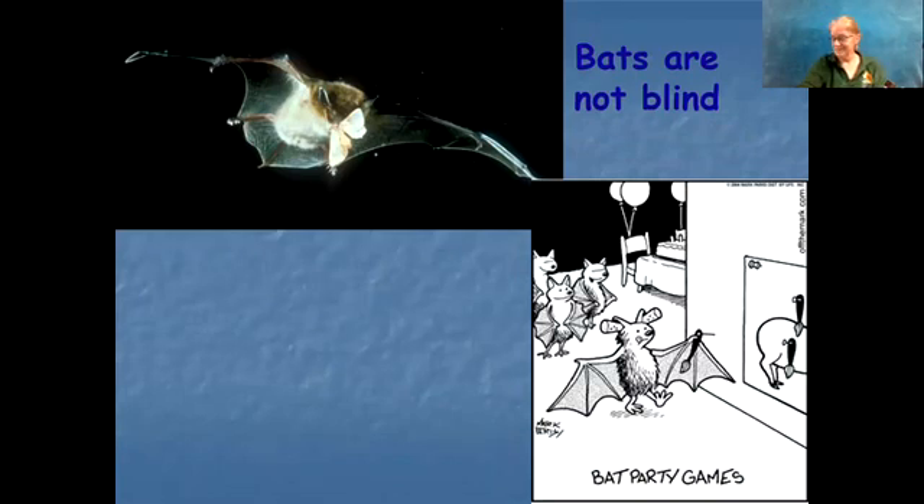We also talk about echolocation. Bats are not blind — they have eyes and they see with their eyes. They don't see color for the most part, with the exception of the fruit bats in tropical areas. But our bats see in black and white and gray, much like this cartoon. They're hunting for insects in the dark, so their sonar — their tick, tick, tick — becomes very important for that.